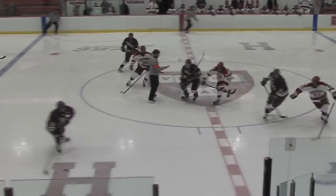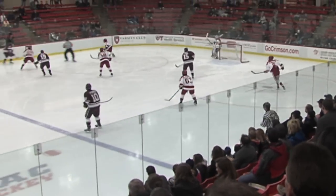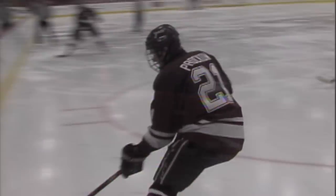And a 0-1 record, faceoff won by Colgate. They're in their road maroon jerseys with white and gray trim, and they have it in the end furthest from the press box, where they'll be attacking first.